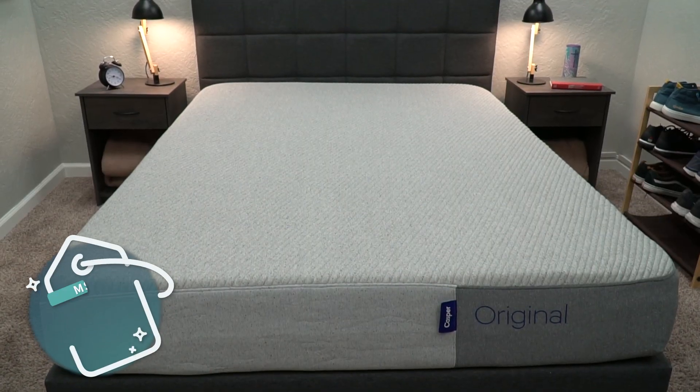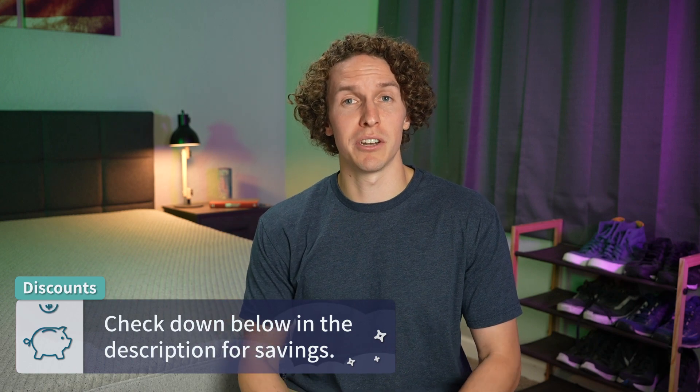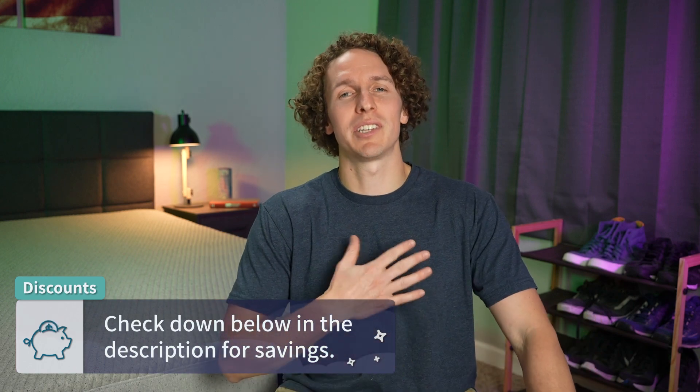In general, Casper is just a really accommodating bed that we think most people will enjoy sleeping on. In terms of price, as of when I'm recording this video, a queen size is retailing for around the $1,500 mark. We should have a discount to save you a couple hundred bucks on Casper — it'll be linked down below in the description, and if you use it, it helps us out here at the Slumberyard.